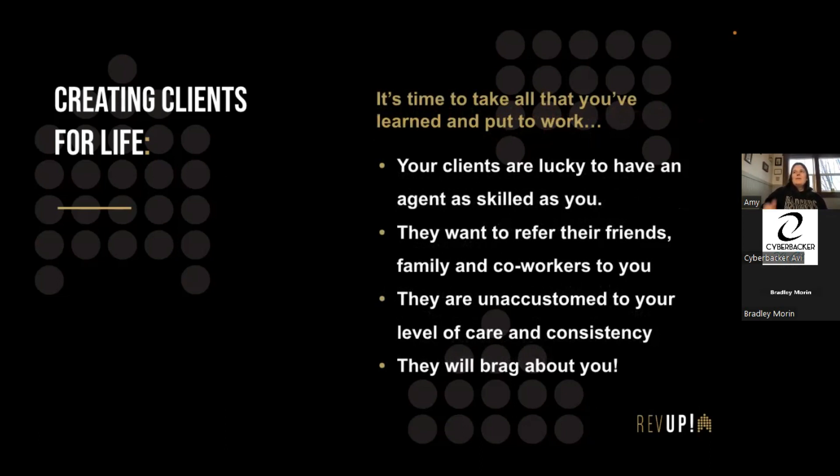Your clients were lucky to have an agent as skilled as you. Believe that they want to refer their friends, family, and co-workers to you — they will be unaccustomed to your level of care and consistency and will brag about you. Make sure they have five to ten of your business cards after close of escrow. Maybe throw them a small housewarming get-together — budget a couple hundred dollars per closing, show up with a charcuterie board and drinks, and host a party so they can meet neighbors or their friends can see the house. That's a great way to gain potential clients.